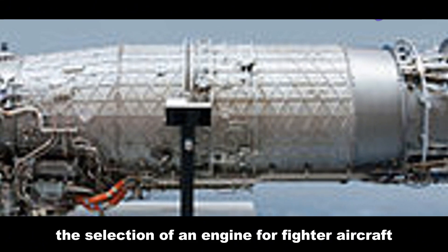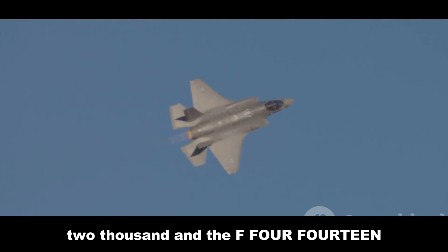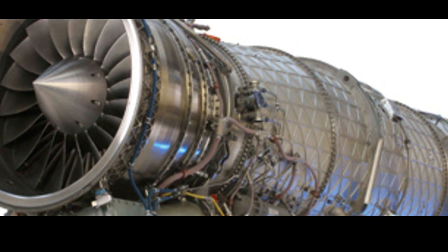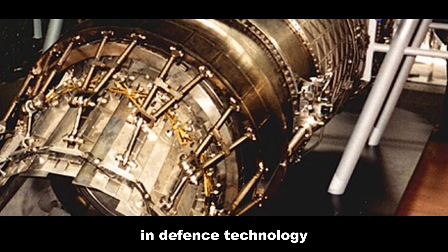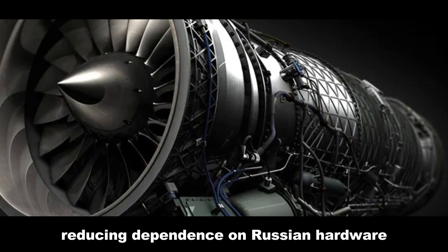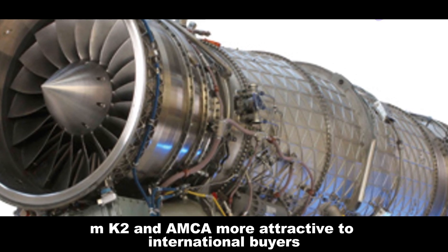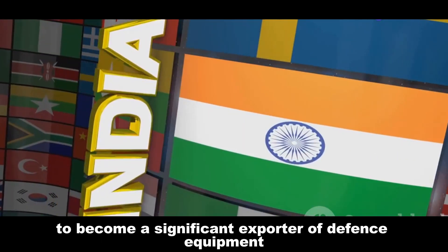The selection of an engine for fighter aircraft involves complex strategic considerations. The choice between the EJ200 and the F414 was influenced by broader geopolitical factors. The United States has been cultivating closer defense ties with India, which has strategic importance in the Indo-Pacific region. Choosing the F414 aligns with this partnership and potentially opens doors for further cooperation in defense technology. The decision reflects India's desire to diversify its defense suppliers, reducing dependence on Russian hardware. Selecting an American engine helps maintain a balance in defense relationships. The F414's wider global adoption makes the Tejas MK2 and AMCA more attractive to international buyers, aligning with India's ambitions to become a significant exporter of defense equipment.